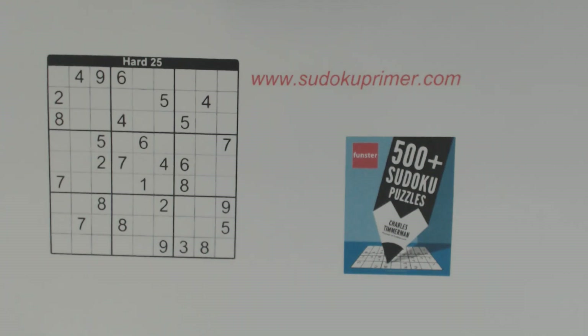Greetings. My name is Harold Nolte. I've been doing Sudoku for a number of years now. I have over 170 videos on this channel all about solving Sudoku puzzles at different skill levels and using all kinds of different techniques and patterns. Today's puzzle is from Charles Timmerman's book, 500 Plus Sudoku Puzzles. This is puzzle number 25, from the hard section of the book.